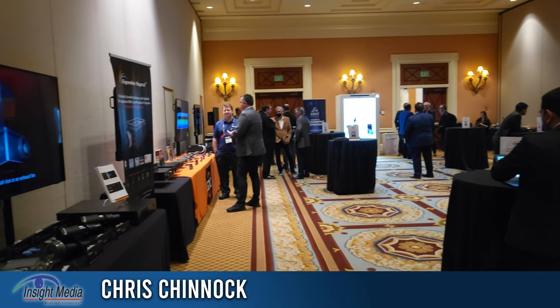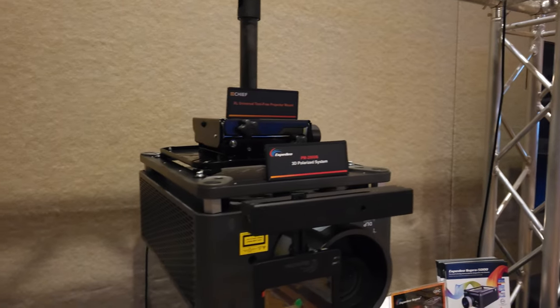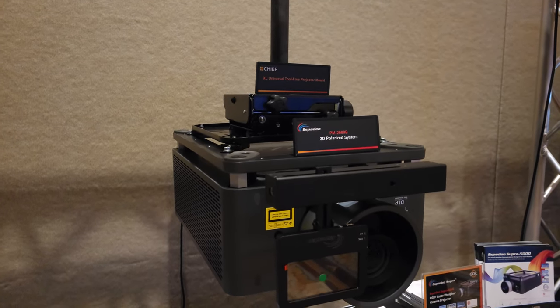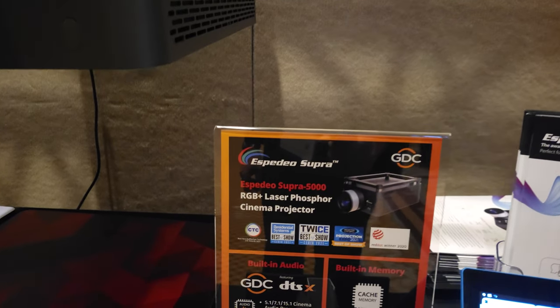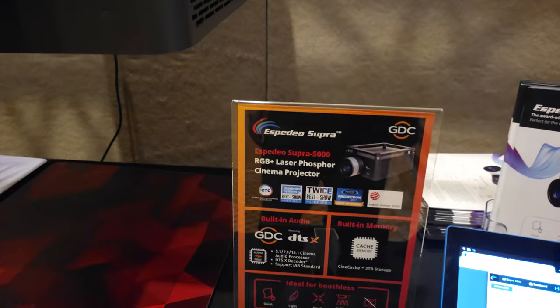The thing I wanted to focus on here is this new projector that they brought to market — it's probably at least a year old, maybe two years old. This is their first branded projector made by GDC. The brand they call it is Expedio. This is the Supra 5000 model.